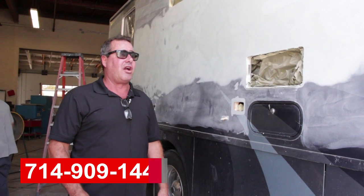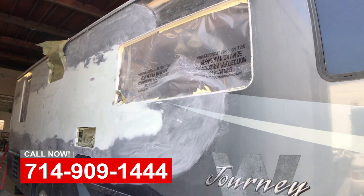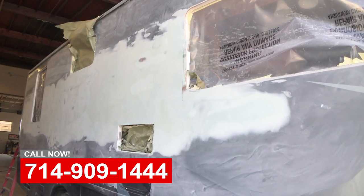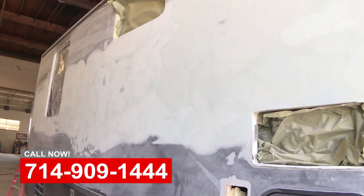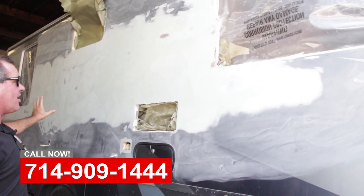Hi, this is Art, OCRV in Anaheim, over at the body shop today. Here's the Winnebago Journey. The guy had an unfortunate mishap — he was driving on some tight mountain roads and actually caught a protruding rock on the side of the mountain and just tore the side of his coach up.